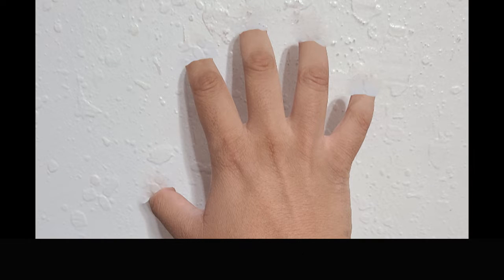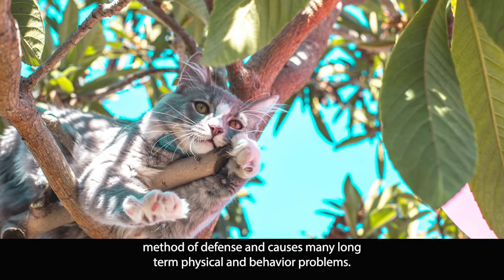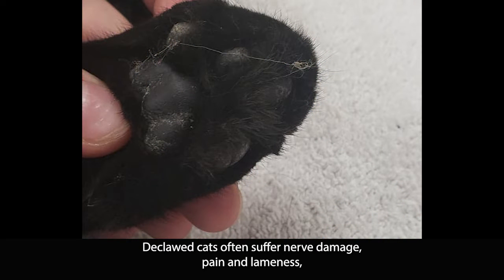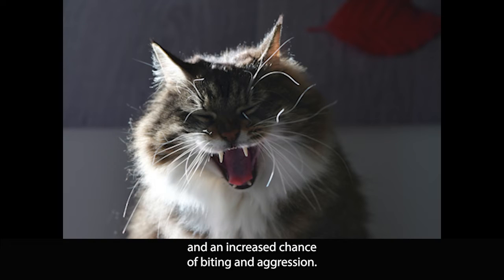While the removal of the cat's toe and claws does prevent unwanted scratching, it also takes away the animal's primary method of defense and causes many long-term physical and behavior problems. Declawed cats often suffer nerve damage, pain, and lameness, sometimes causing an aversion to using their litter boxes and an increased chance of biting and aggression.